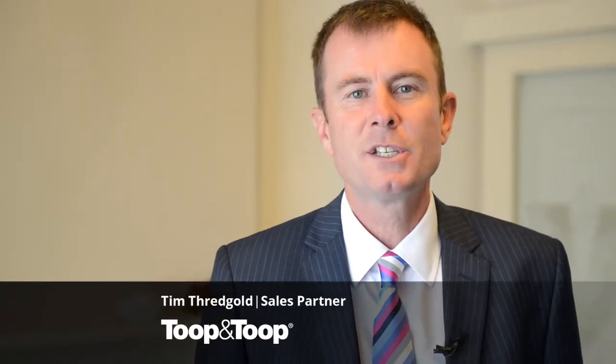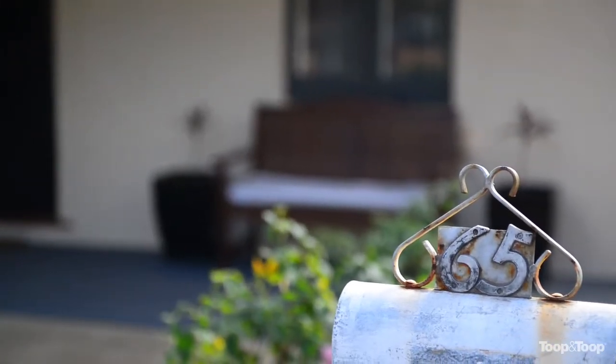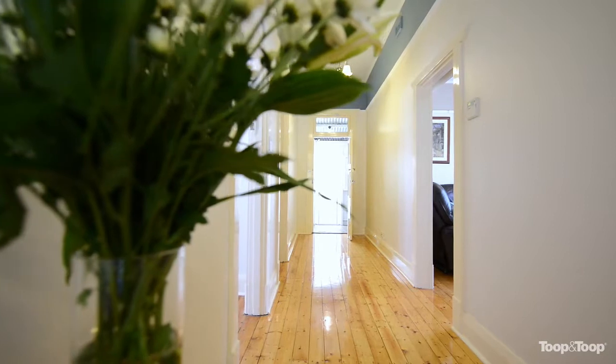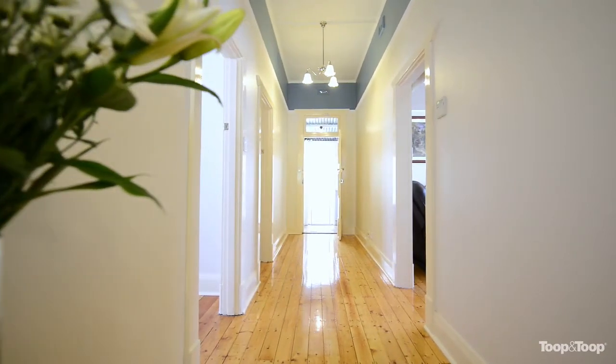Hi, my name is Tim Threadgold. Welcome to 65 Harriet Street here in West Croydon. As you wander into the property, the first thing you note is the beautiful floorboards, high ceilings, and the renovation at the front of the house. The original part of the house is quite stunning.